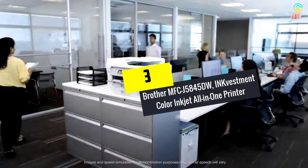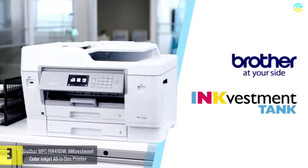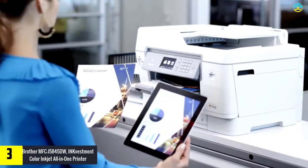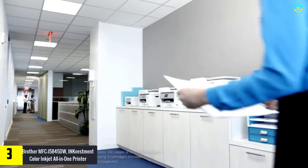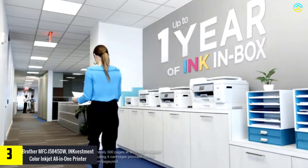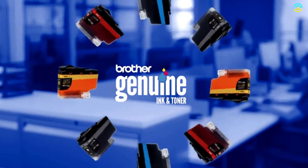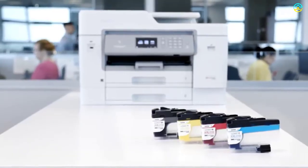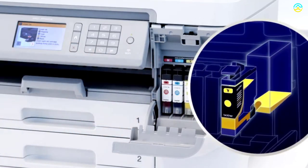At number 3, we have the Brother MFCJ5845DW InkVestment Color Inkjet All-in-One Printer. This all-in-one inkjet printer features tank technology and imparts enhanced productivity, reliable performance, and professional results. It is considered an ideal choice for home offices and small businesses. With the intelligent page gauge and internal ink storage tank, it provides uninterrupted and convenient printing for almost a year.